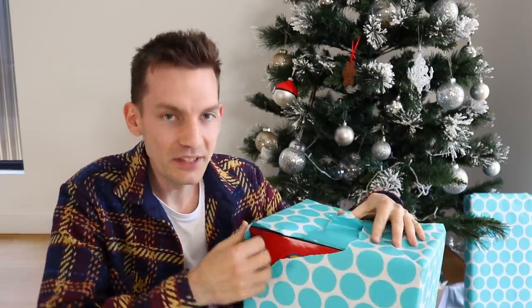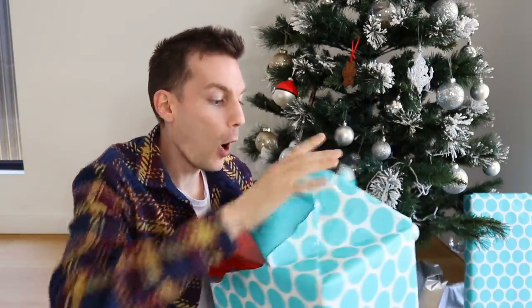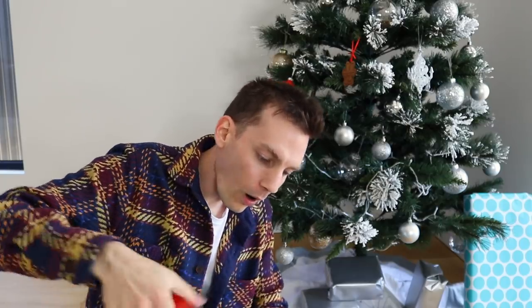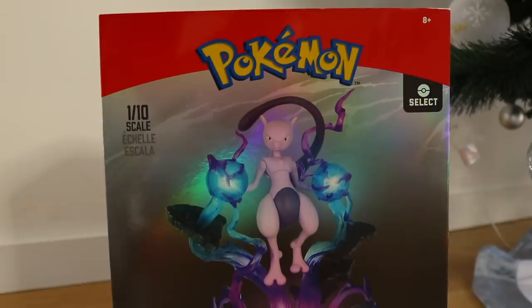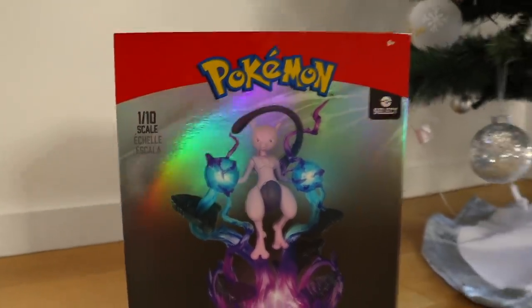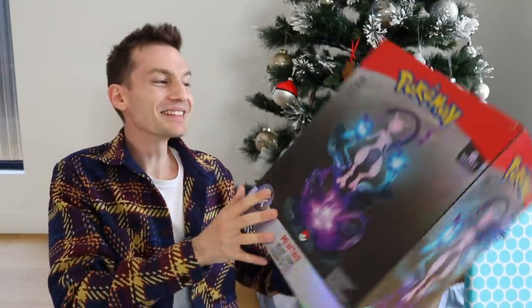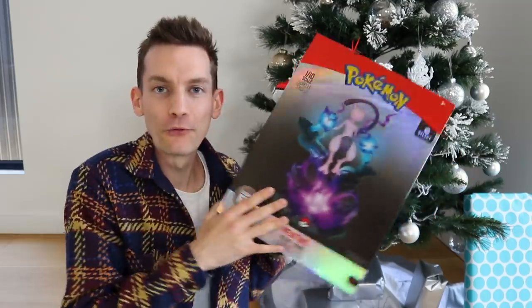I'm so excited. My favourite part about Christmas, as bad as it sounds, it's the present opening. Oh snap, yup, these are all Pokemon presents, and look at that, the very first thing on the box. Yo, I know exactly what this is. Look at this bad boy. It is none other than what looks to be like a Mewtwo Deluxe figurine. This is like the ultimate Pokemon collectible figure right here.